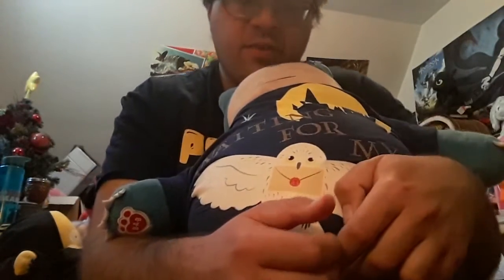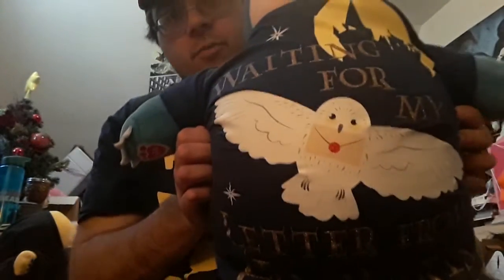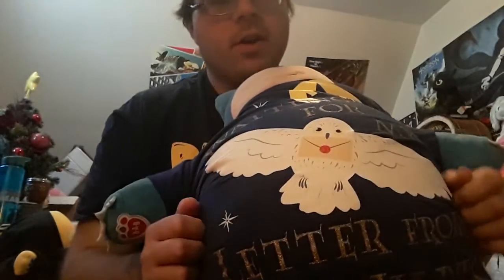Hello everybody, Typhlosion Corner here with my lovely assistant as always, Amy. As you can see, she's sporting a new shirt which I got her yesterday — it's a Harry Potter shirt that says 'Waiting for my letter to Hogwarts,' as you can make out on the bottom part of the shirt.